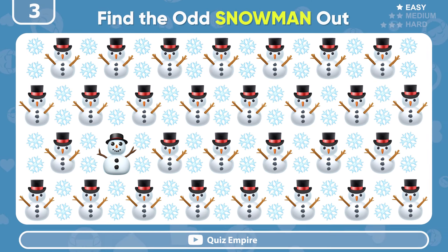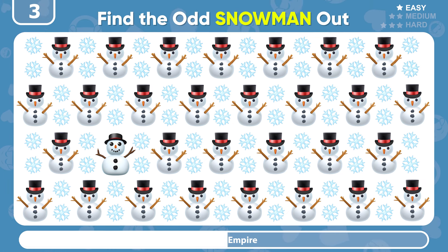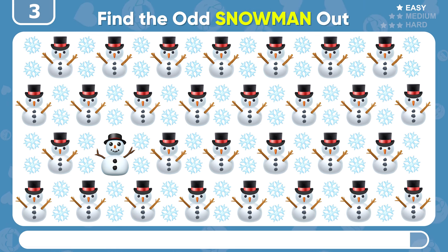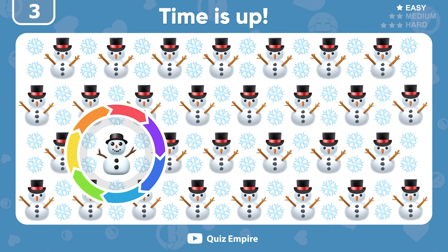Next round! Spot the different snowman emoji! There it is! The snowman with the quirky hat!